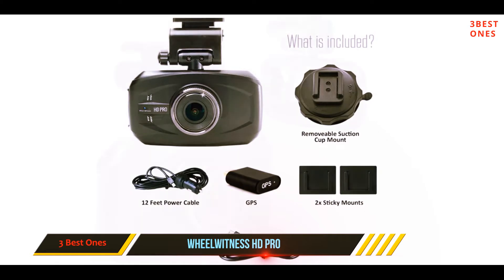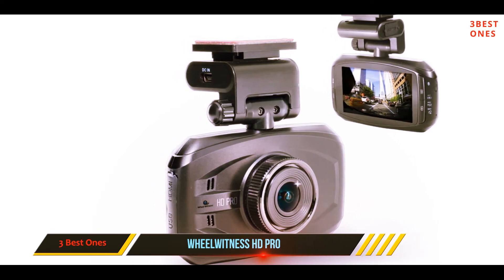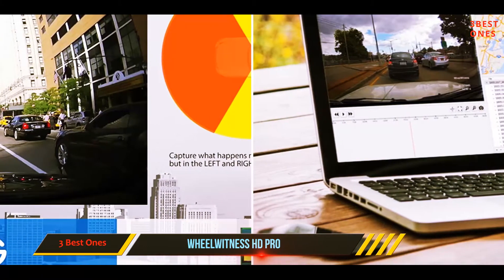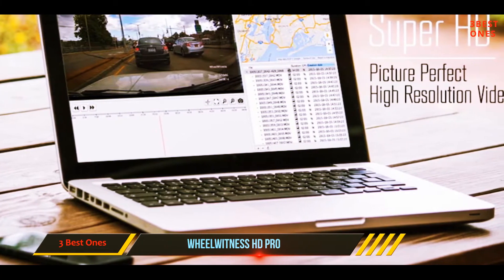This data is also saved, so during playback you can see how fast your vehicle was traveling at the time, along with real-time location data. The camera is also equipped with loop recording and a G-sensor, which is pretty typical for dash cams in this price range. It will protect video footage from being overwritten if the G-sensor detects bumps and shocks.